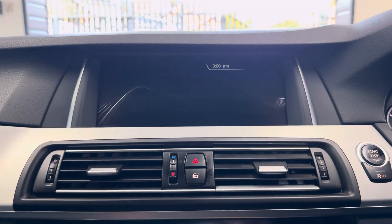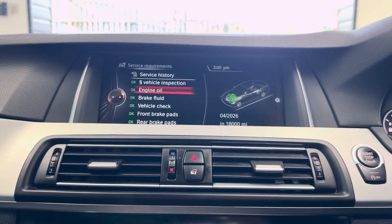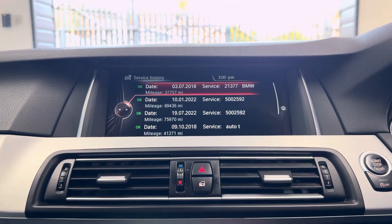In terms of servicing, going ahead to check the service status - it's not due a service for 18,000 miles, and as you can see it's got very good service history, all there on the iDrive.